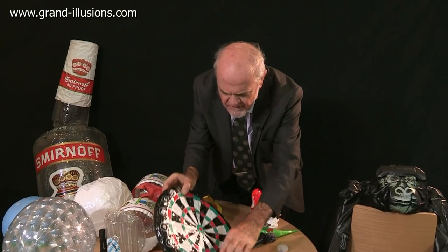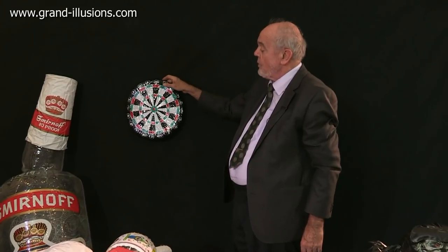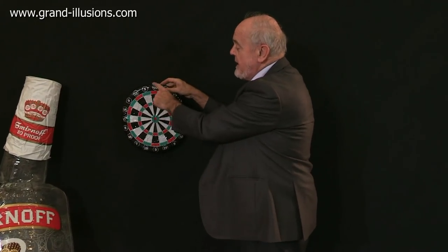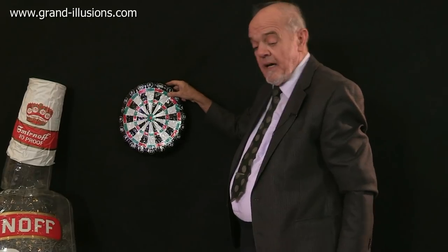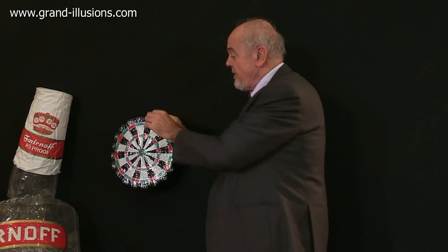For instance, have you ever come across an inflatable dartboard? Well, here is one. Put it on the wall. This bit's safe, but here is an air cell all the way around holding it rigid. And if the dart hits that — and the darts are sharp — they'll puncture it.